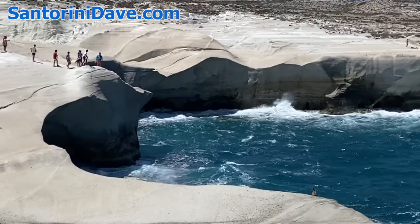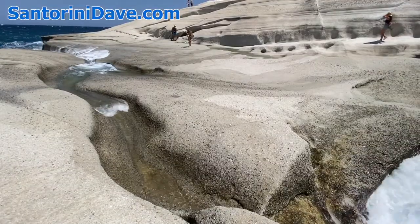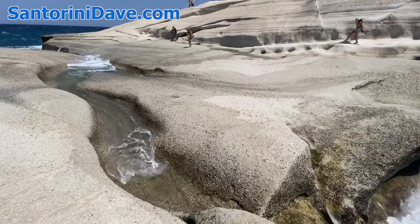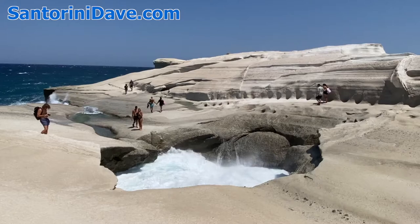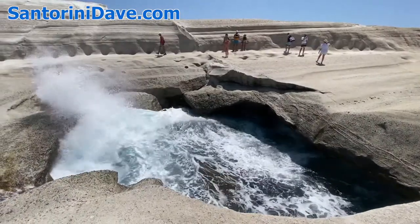Strong wind and waves over millennia have formed the landscape into amazing shapes, with rounded arches, jagged cliffs, crags, and crevices. On windy days, the waves come crashing into the cliffs, sending water spraying onto the rocks.